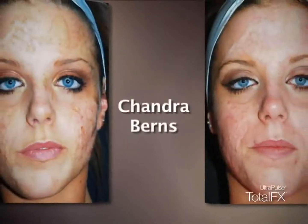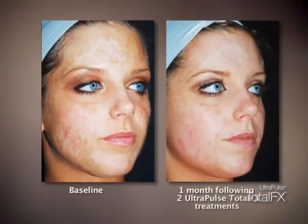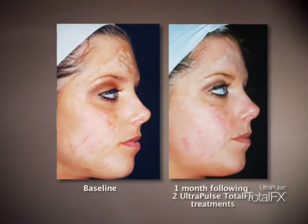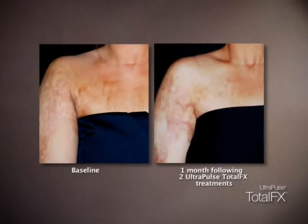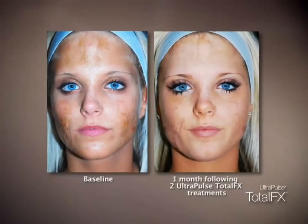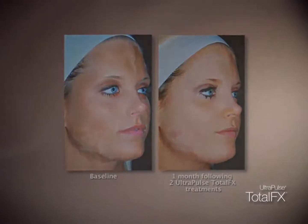For the first week, they'll be very red and swollen and then there'll be some peeling. At the end of seven days, there'll be some sense that the color is more homogenous and that the texture is smoother. Over the next three to six months, there'll be continued improvement. The face, I think, will see the most improvement. The arms are going to be a little slower — we may need to do additional treatments. But the alternative is to not treat them at all.